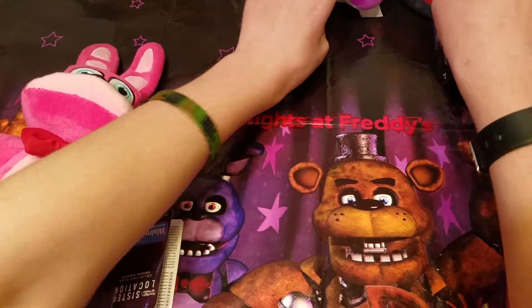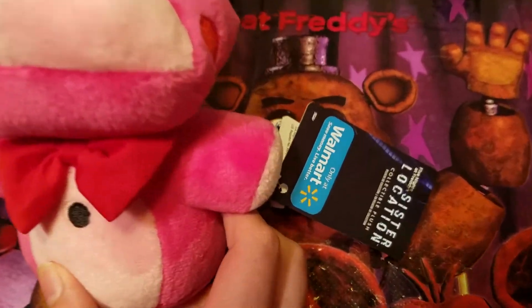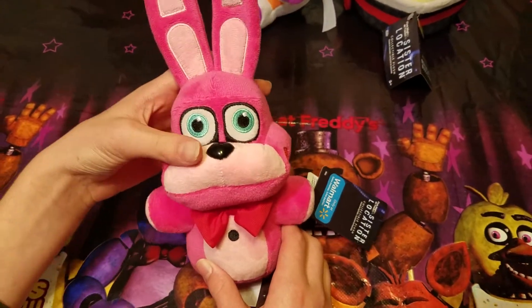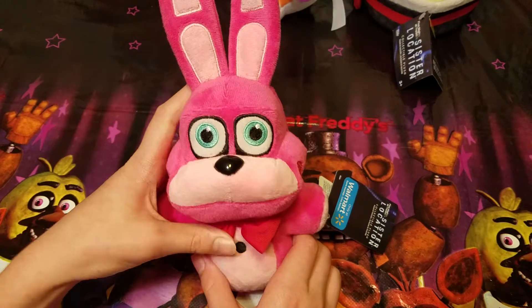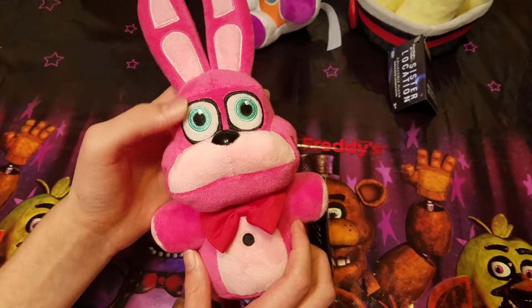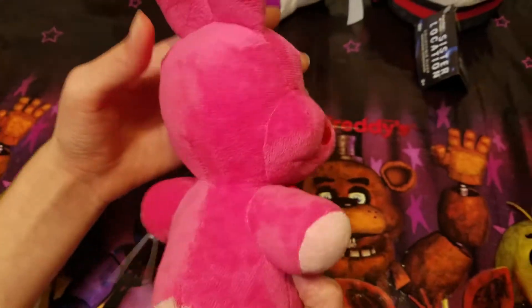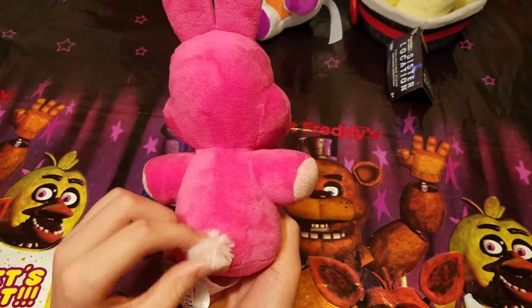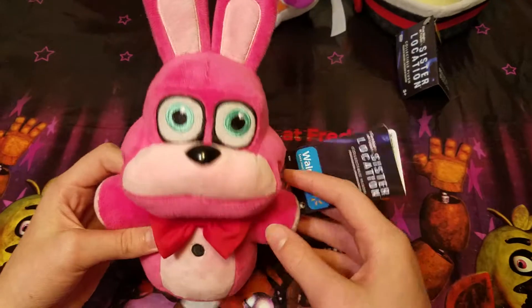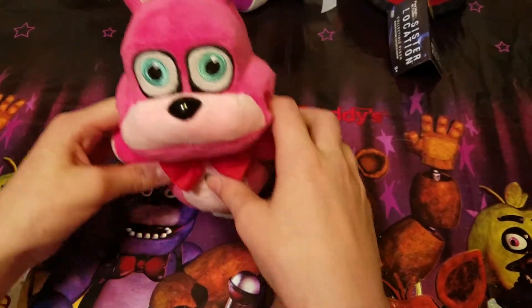Let's check out Bonette first. Here's Bonette right here, she's a Walmart exclusive. I think I saw that there might be a Bon Bon plushie, but I'm not for sure. But here's Bonette. The weird thing is her eyes are green, but on this it's teal. Here's the back with the little pink bunny tail, and a little bow tie and a little one button. Pretty cool — I really hope they do make a Bon Bon one.